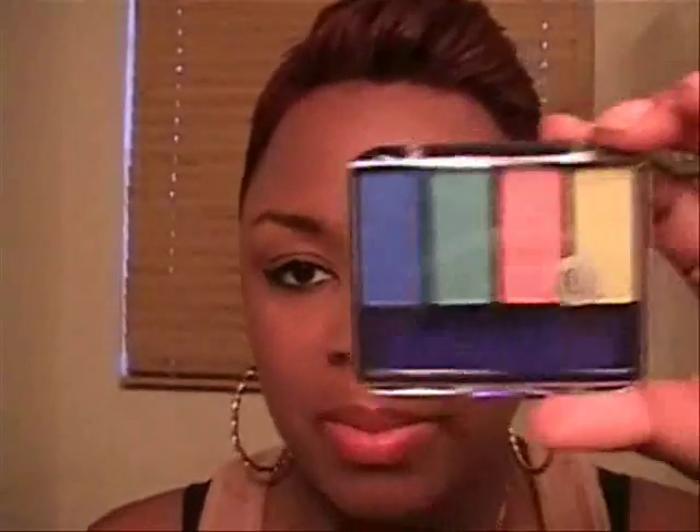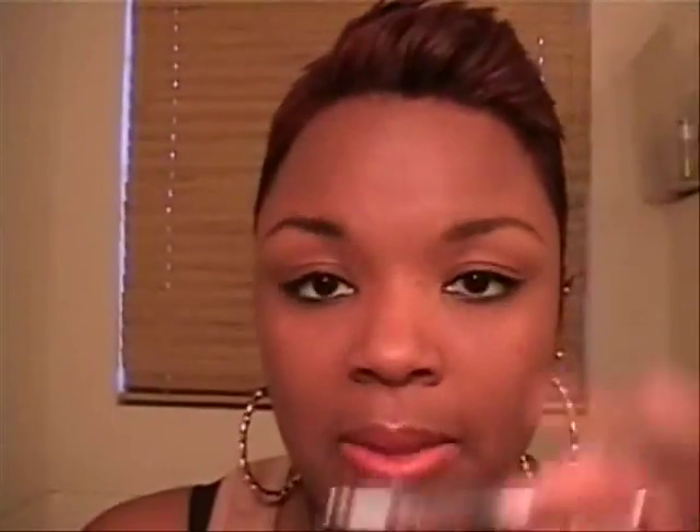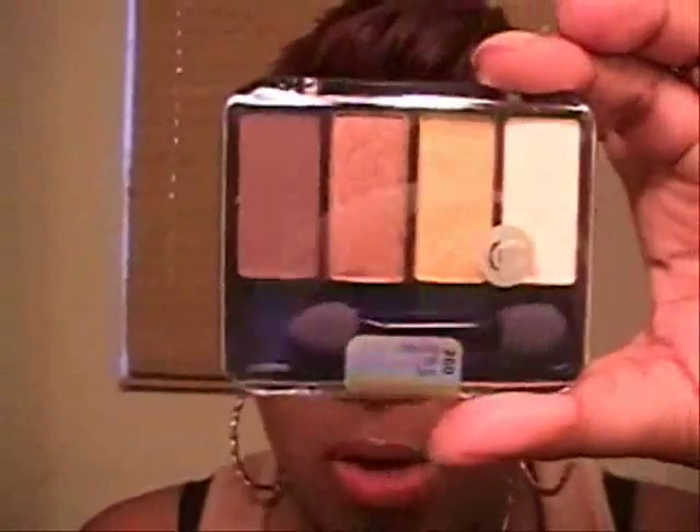Then I went to Ulta and I picked up a couple of palettes. A CoverGirl palette called Tropical Fusion — it's very, very pretty. I hadn't seen any colors like this from CoverGirl, so I had to pick it up. Then I picked up the next one because it was 50% off. I'm not going to open it because it's the same colors I got in my 99 cent palette. Actually, the powder is better from the 99 cent palette than CoverGirl, or at least equivalent — but it's a good eyeshadow powder.